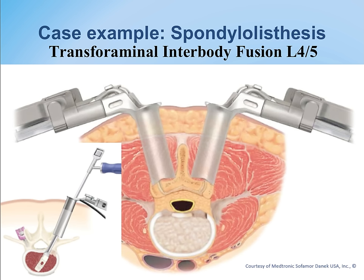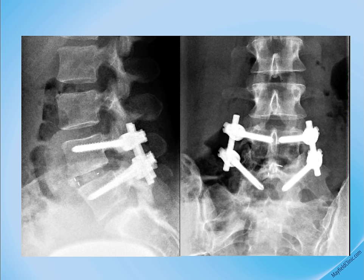This x-ray shows excellent restoration of disc height, cage placement in the disc space with visible markers, and the spine perfectly realigned and locked into position with pedicle screws.